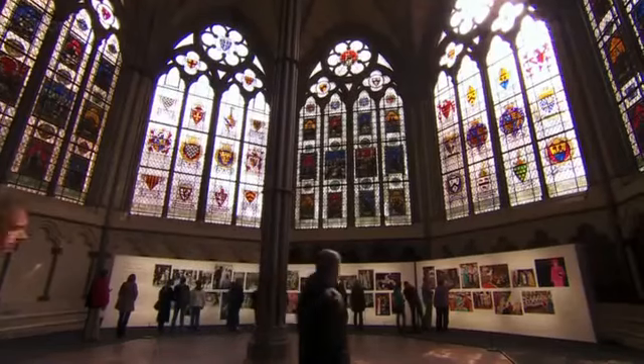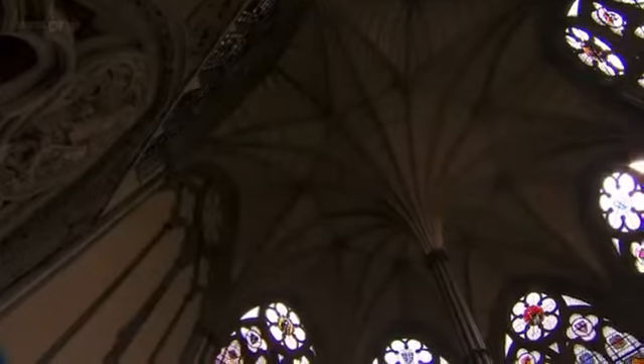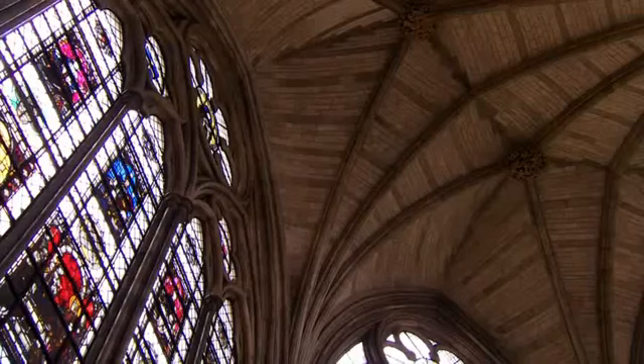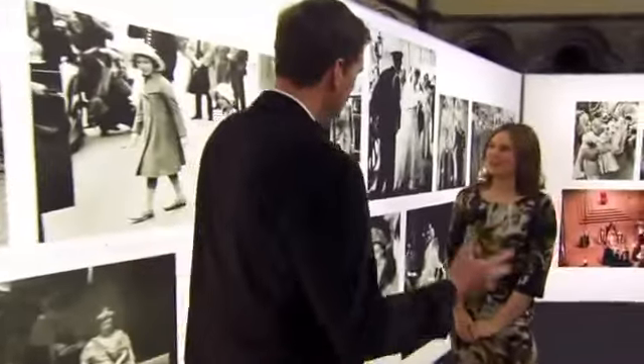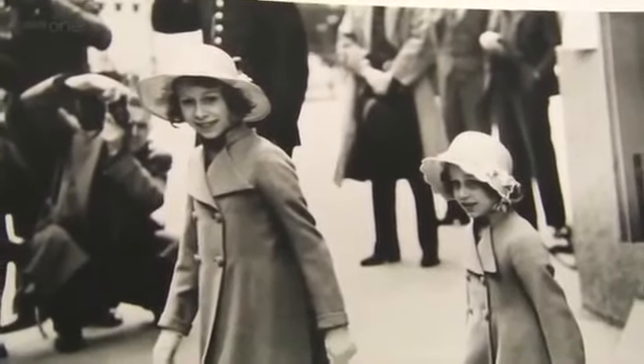To commemorate those visits, the abbey has put together an exhibition of photos here in the Chapter House. Dating back to the 13th century, this is where the abbey's monks met each morning to pray and receive their orders for the day. And just for today it's also home to Victoria Murphy, a royal correspondent. "What does this exhibition tell us about the Queen's relationship with the abbey?" "It tells us that she's been here a lot. Right from when she was a little girl, right up until very recently, the Queen has a real relationship with this abbey that's been built up over many, many years."